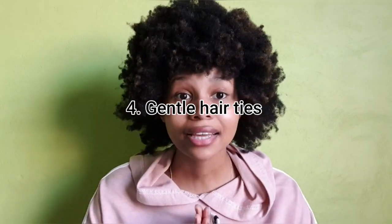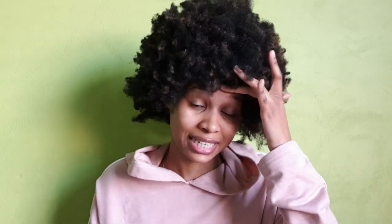Next is using gentle hair ties. As I said, use something that's not going to fight your hair. Also, if you're always rocking ponytails or buns, you have to be gentle when you're taking the ties out. I know I'm guilty of just pulling it out — that rubs against the ends of your hair, creates split ends, and it's just a slippery road downhill.